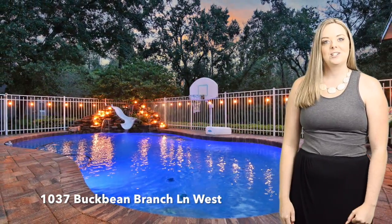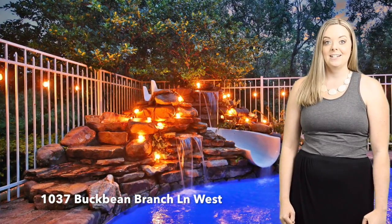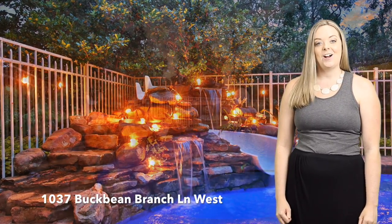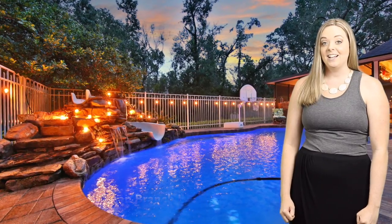The pool has recently been resurfaced. There's also a custom fountain that pours into the slide so that you can have a great time with your friends. There are lights on the pool that you can change colors and the pool area is fully fenced.